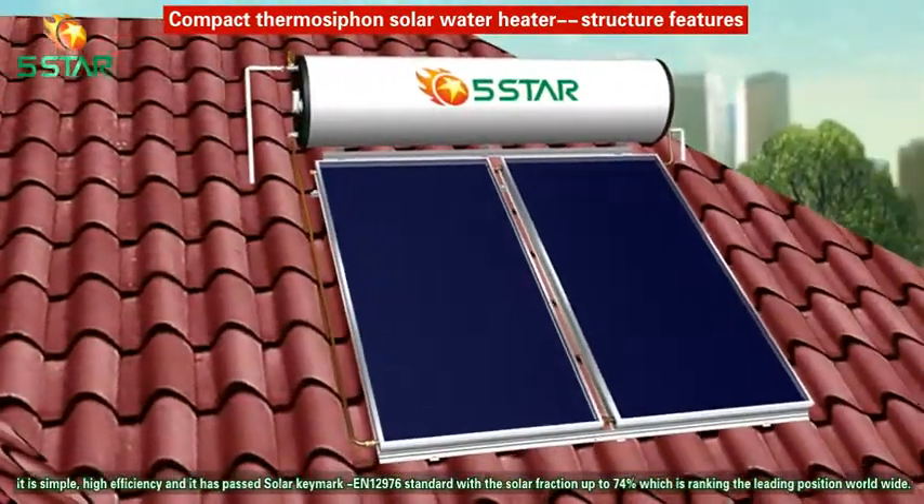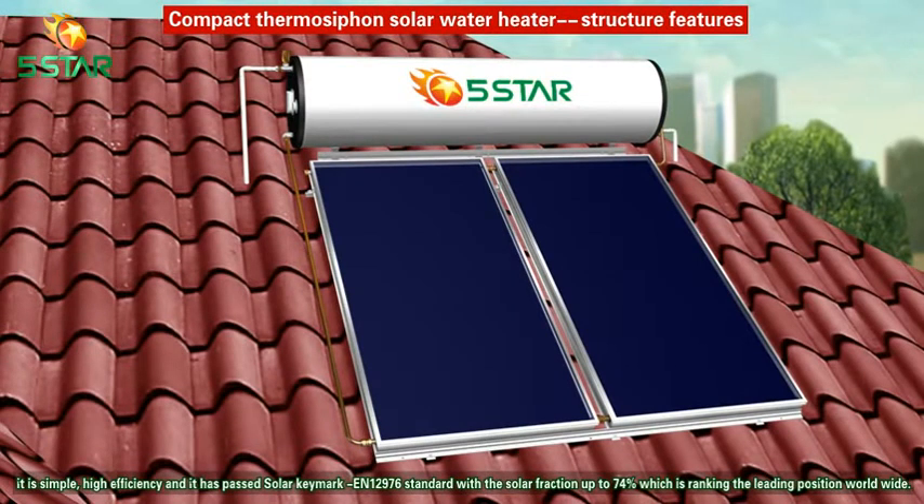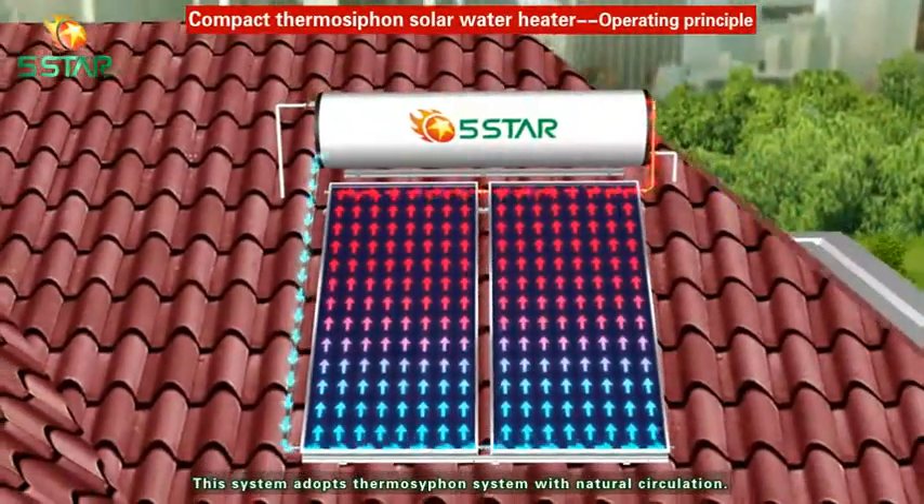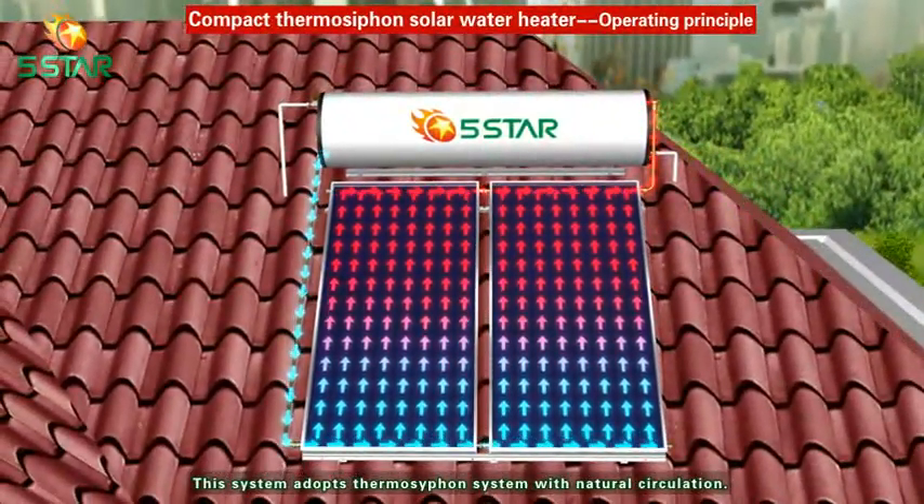Operating principle: this system adopts a thermal siphon system with natural circulation.